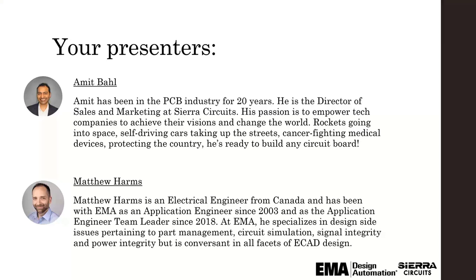Amit will start off the webinar with a presentation followed by the demonstration given by Matthew. Assuming we have time at the end, we will field some questions in a formal Q&A. Thank you for your attention and now over to Amit.